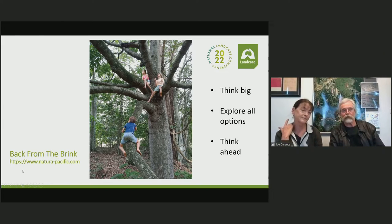Anyone who is interested in further information on the bottle tree, if they go to natura-pacific.com and look at their Back from the Brink series, you'll see there is a video specifically on the Ormo Bottle Tree. It's very interesting and has a lot more information in it.